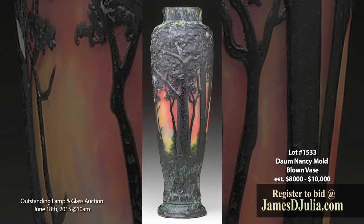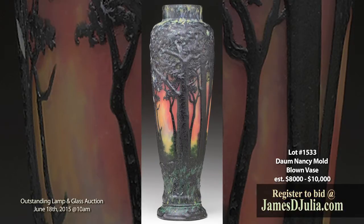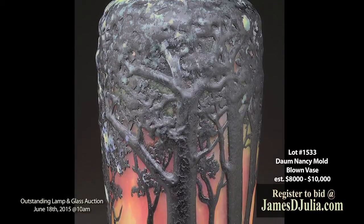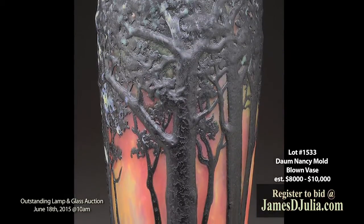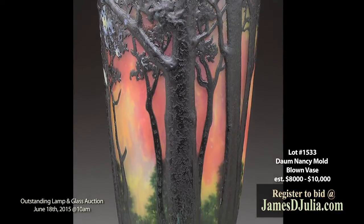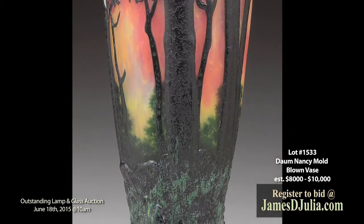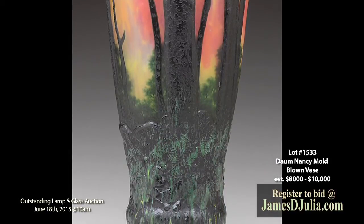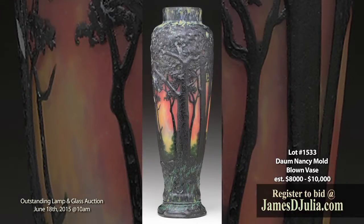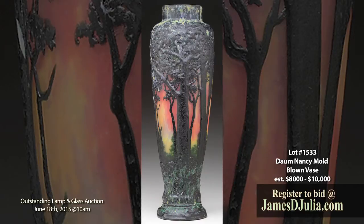Lot 1533 is a Dom Nancy Mold Blown Vase. This seventeen and a quarter inch tall Dom Nancy Mold Blown Vase has mottled green and dark brown trees, branches and leaves surrounding the entire vase. The mold blown decoration is set against a fiery sky of mottled orange and yellow glass. The foliage at the bottom of the vase in between the trees has been wheel carved. It is signed in the polished panel with an engraved Dom Nancy and Cross of Lorraine, and is estimated at eight thousand to ten thousand dollars.